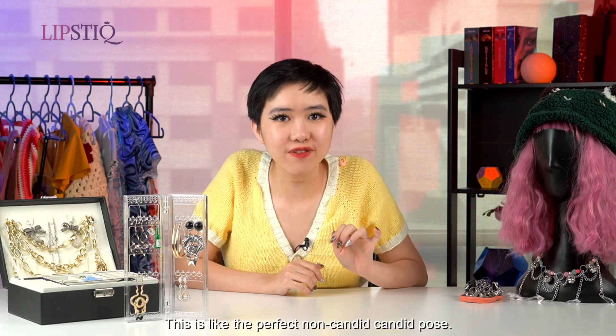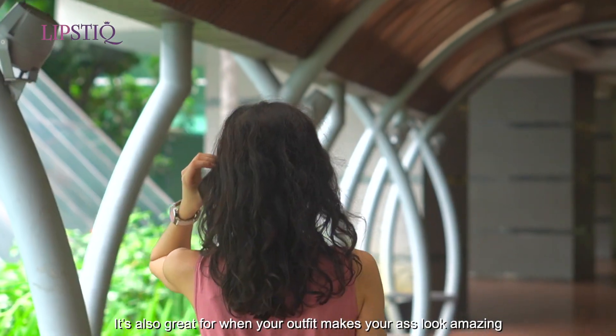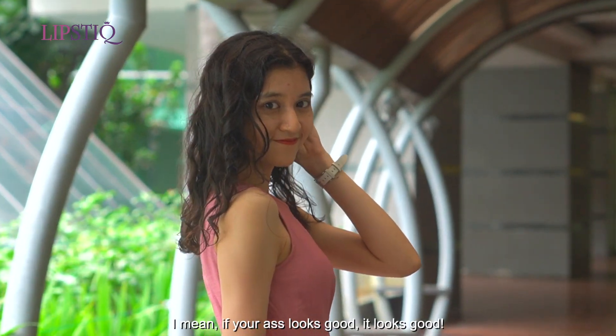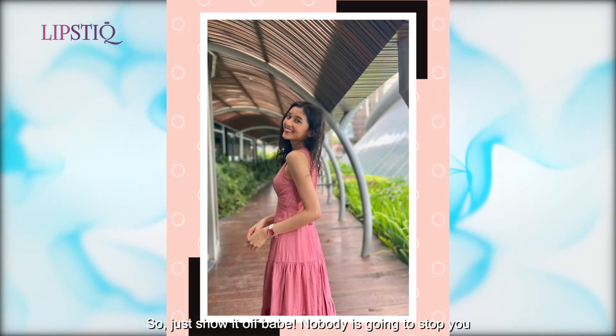This is like the perfect non-candid candid pose. It's also great for when your outfit makes your ass look amazing and you need an excuse to show it off. I mean, if your ass looks good, it looks good — so just show it off a bit. Nobody's gonna stop you.